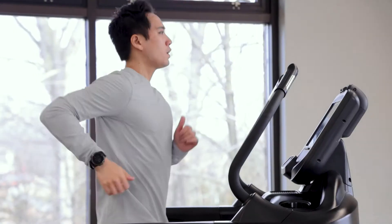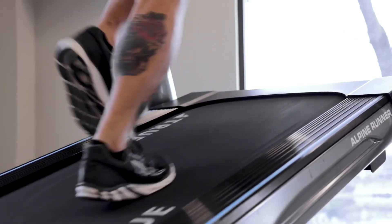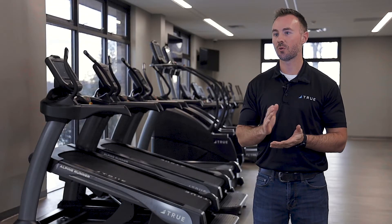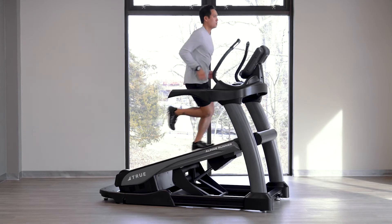On top of that, we saw there was a growing demand for high-intensity training, and with HIIT products becoming more prevalent, we wanted to make a product that fit into that same category. The Alpine Runner was a perfect fit because it was something that could be used as a treadmill, but it also could be used for those high-intensity workouts.